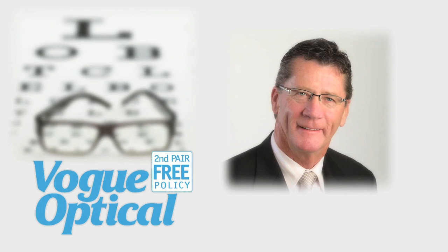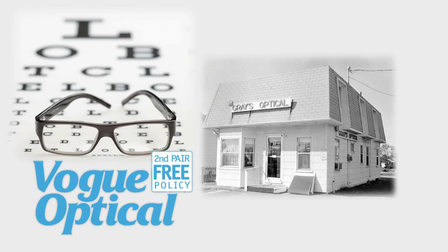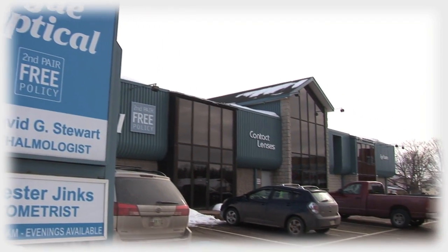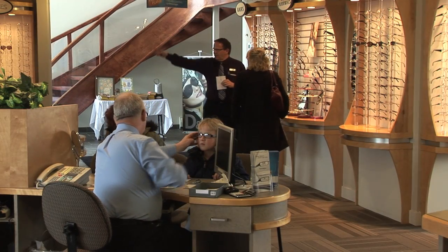In November 1979, Wayne Gray opened the first Vogue Optical in Charlottetown, Prince Edward Island. It has now grown to over 60 locations. Stores are comprised of licensed opticians, certified contact lens fitters, laboratory technicians, and sales consultants.